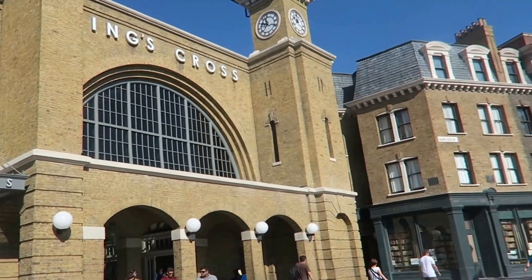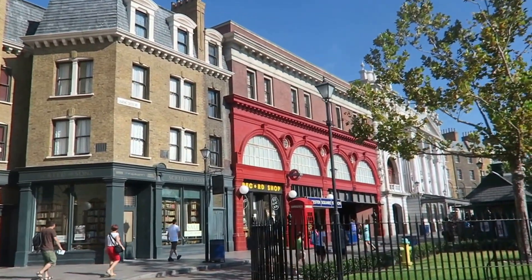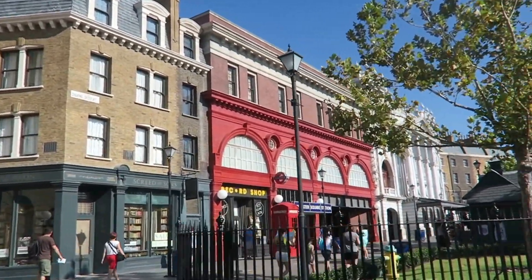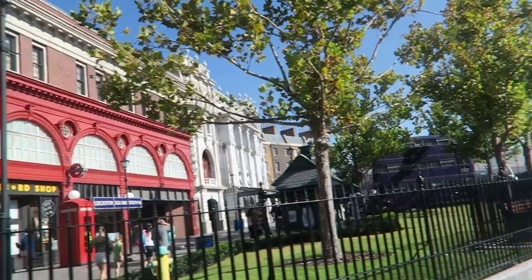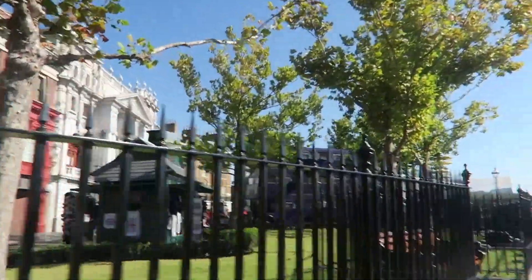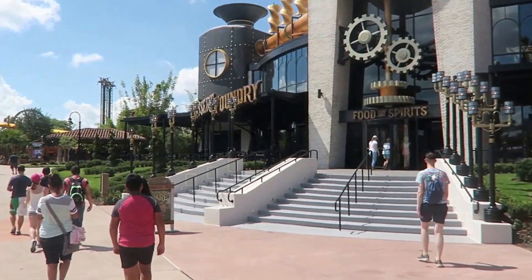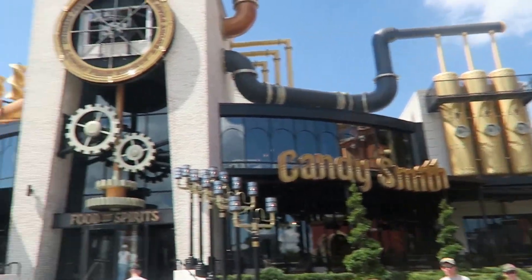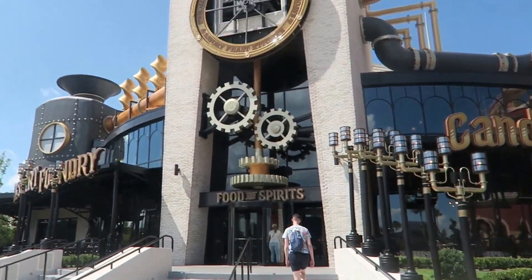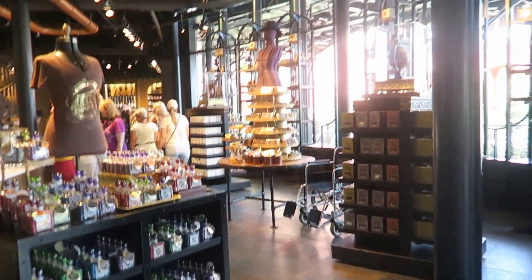This is the outside of Harry Potter, so King's Cross. Underground, the night bus. We're going into Toothsome's Chocolate Emporium to see what they might have for lunch. So cute looking! In there you can get all the chocolate stuff.